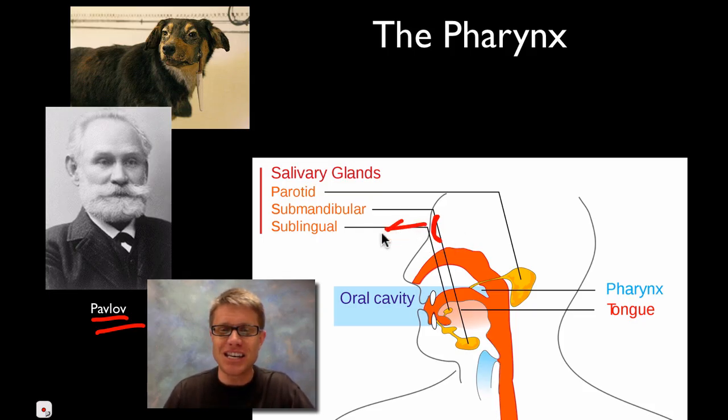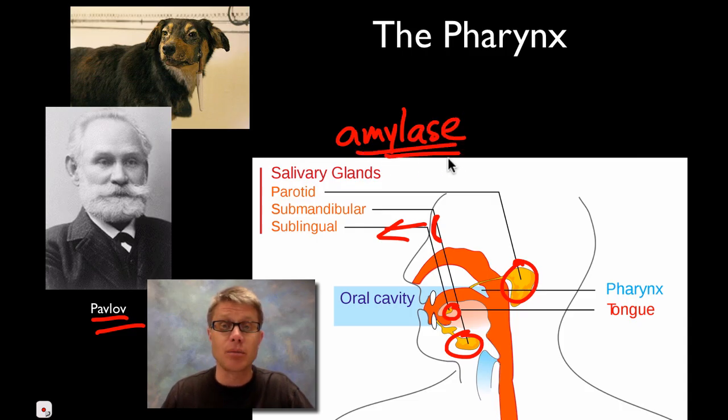Basically, when we see food we start to salivate. We have three big glands that are going to produce saliva and empty into our mouth. The saliva has water in it, but it mostly has mucus and an enzyme called amylase. Amylase breaks down starch — it starts the breakdown of carbohydrates. Our teeth are there to chew up that bulk food, and our tongue is there to move it back to the teeth. Eventually we form a bolus, and that bolus moves down our esophagus.